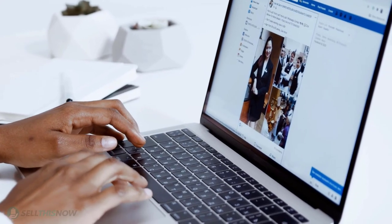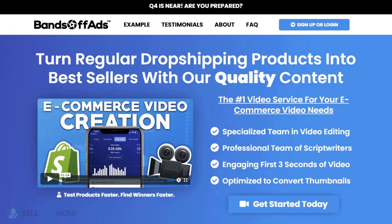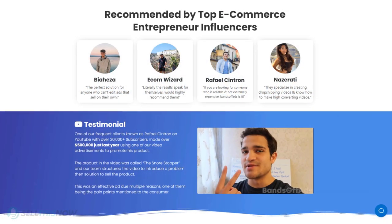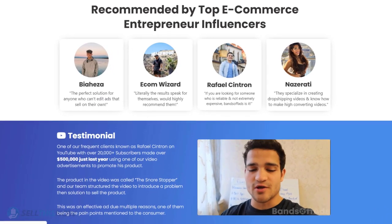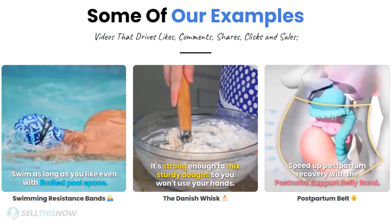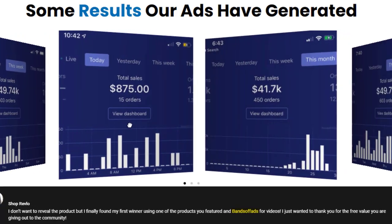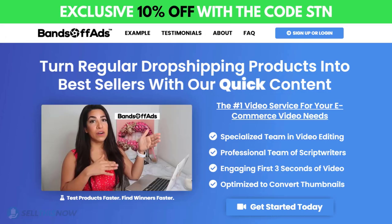Did you know that the most important part of a successful campaign is your video ad? Vantoff Ads is your go-to place for high-quality, fast and efficient video ads for your dropshipping products. They are the best in the industry, recommended by many top successful e-commerce entrepreneurs. From the video script to the eye-catching thumbnail, Vantoff Ads will create everything for you at an affordable price. Stop losing time and money — send your video ad campaign to the next level! Click the link in the description to get 10% off right now!